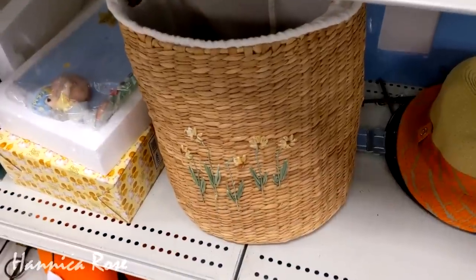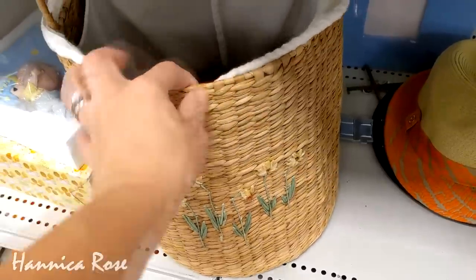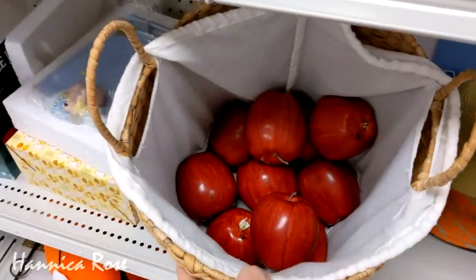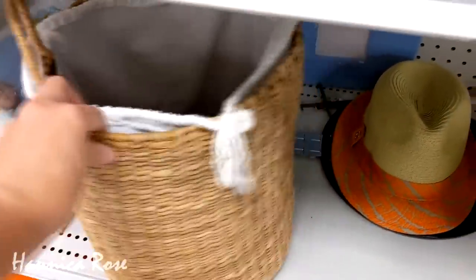I thought this little basket right here was really pretty, and then when I looked inside of it, I was really surprised to find all of these little wooden apples inside. I was curious to see how much this cost, and I was pleasantly surprised that it was only $5.99.